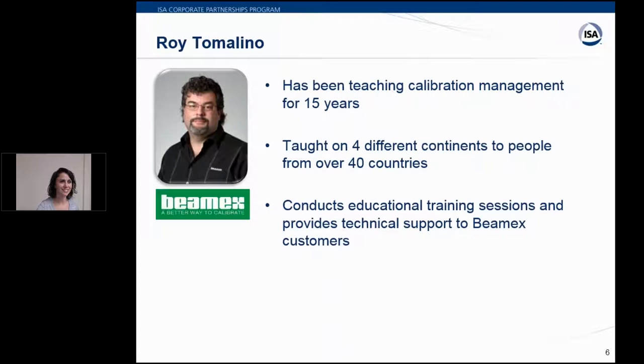Next we have Roy Tomolino — you may have seen him at webinars or ISA and BMX events around the country. He has been teaching calibration management for 15 years and has taught on four different continents to people from over 40 countries. His previous roles include technical marketing engineer and worldwide trainer for Hewlett Packard, as well as application engineer with Honeywell. Today Roy is responsible for all BMX training around North America.